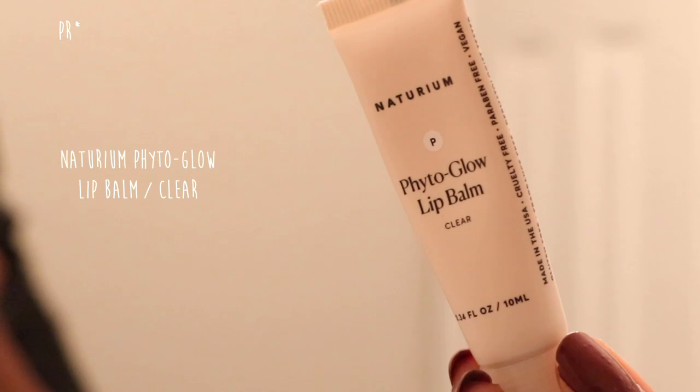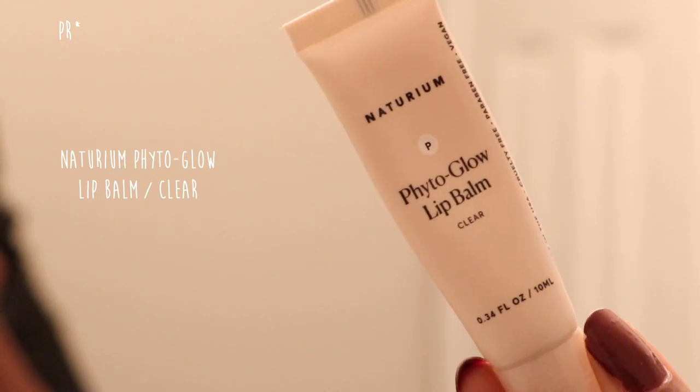With that done, I'm going to apply my lip balm. The one I'm using is the Naturium Phyto Glow Lip Balm in the color clear. And that's the end of my morning routine! I hope you guys enjoyed that video. Leave a comment down below and let me know what products you love using in your morning routine — I'm always looking for some new fab finds. Click over here to see some of my previous videos, and as always, stay gorgeous, stay fabulous, and I'll see you lovely ladies and gents in my next video. Bye!